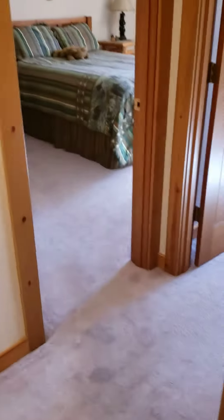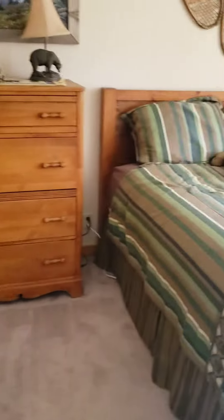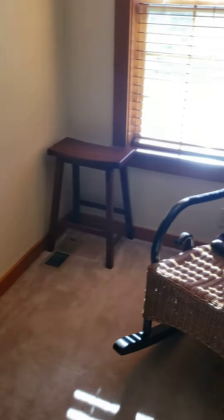Here's the guest bathroom that shares the Bear's Den and the Bunkhouse. Here is the Bear's Den — this is a queen-size bed, but it could accommodate a king. And there's kind of a little nook over here with a chair.